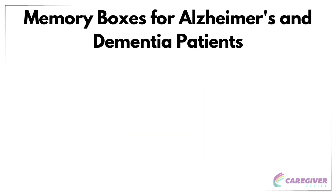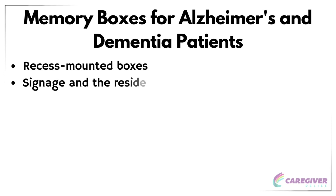Memory boxes for Alzheimer's and dementia patients are designed to help those living in an unfamiliar environment feel more at home, providing a way to display memories and keepsakes while maintaining the functionality of an assisted living environment. These memory boxes can come in various forms, such as recess-mounted boxes or those with signage and the resident's photo to help them navigate and feel a sense of familiarity.